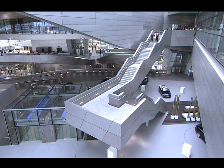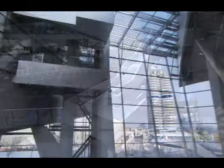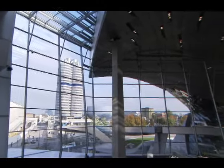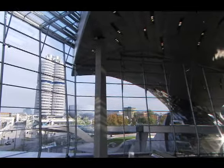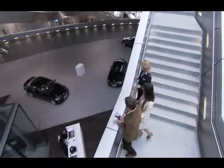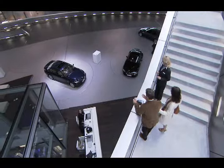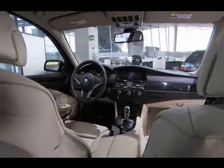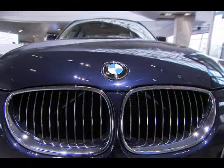As you descend the central staircase, you will catch a breathtaking view of the iconic four-cylinder building that houses BMW's world headquarters. And there, waiting, is your BMW. A spotlight illuminates the sculptural lines of your vehicle, and slowly the vehicle begins to rotate on the turntable.